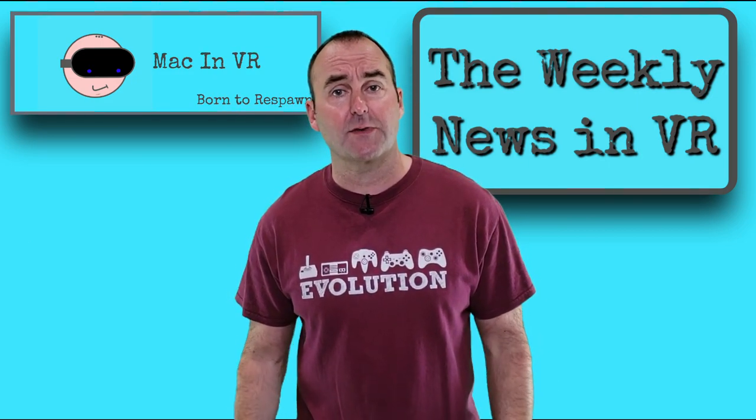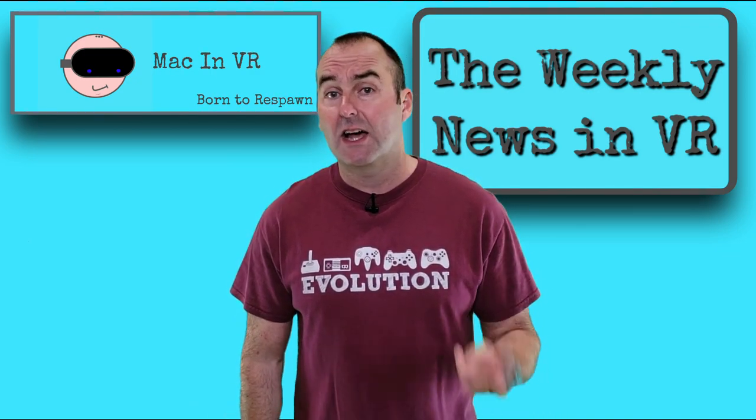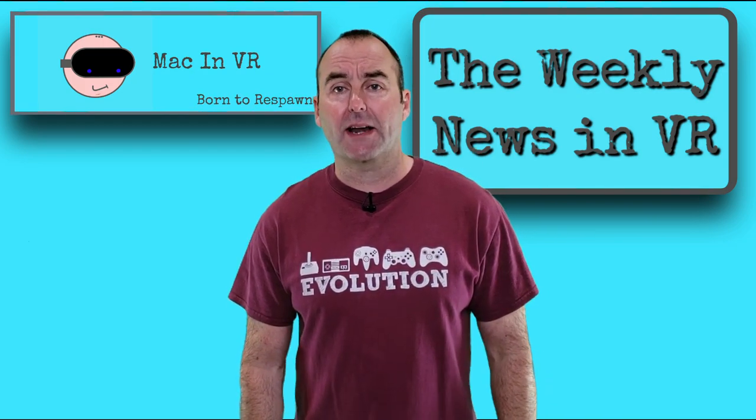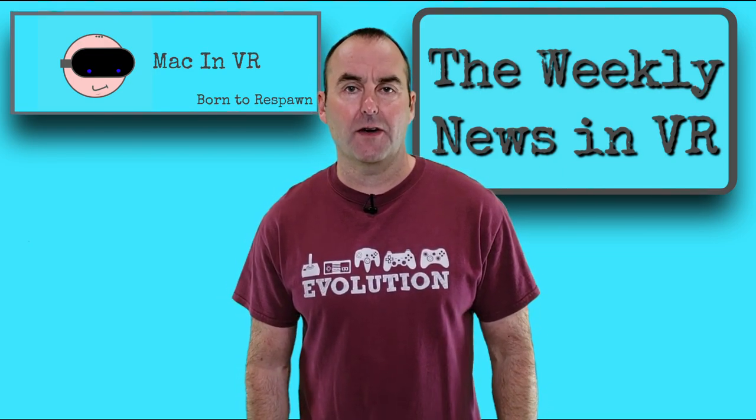Number one: Oculus are not relying on third parties for comfort mods this time. Number two: the XR2 processor supports Wi-Fi 6 with speeds up to 250% quicker than the previous standard. And number three: the new LCD panel can do 90Hz and more. And finally, why John Carmack is the godfather of VR.